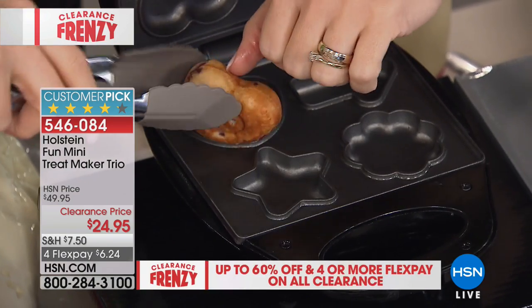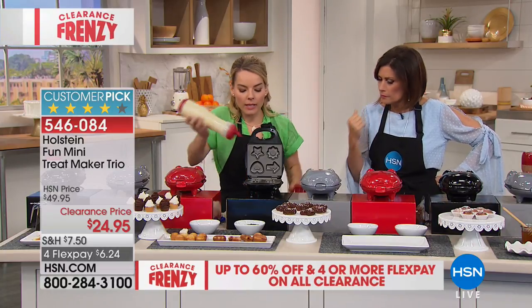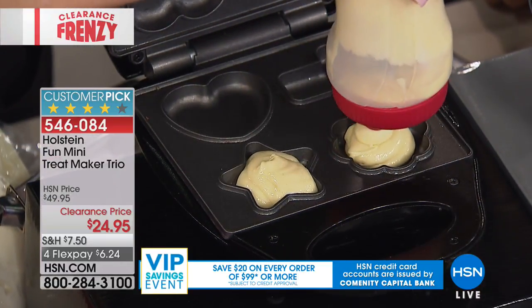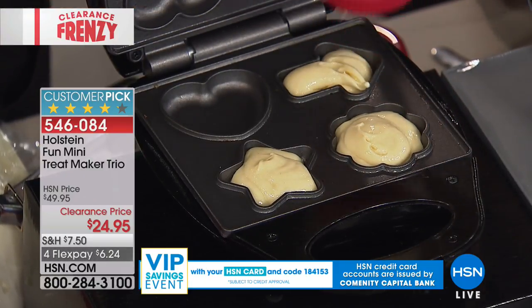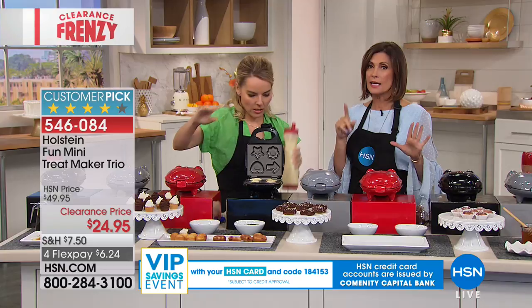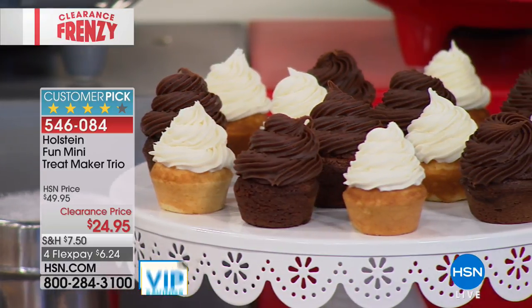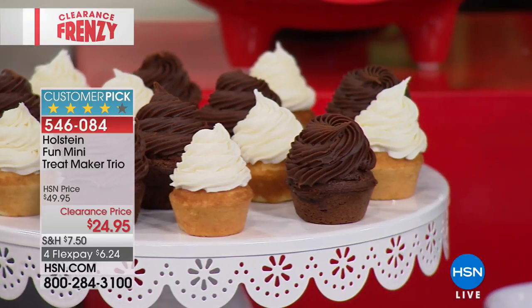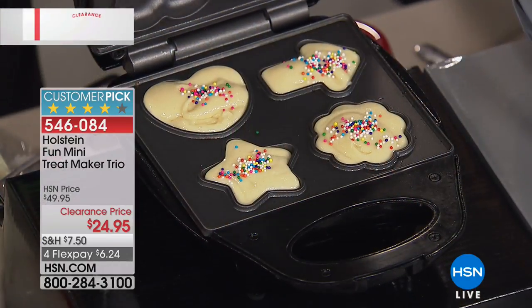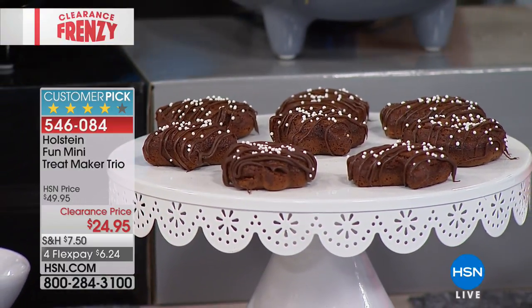Try a pound cake mix for something different — you could even color the batter for fun. About 1,000 remaining at $24.95 — stock up now and save them as holiday gifts. Each maker comes in its own box: red in a red box, gray in a gray box, black in a black box. You get all three at the lowest price ever. Everything looks prettier in a fun shape.